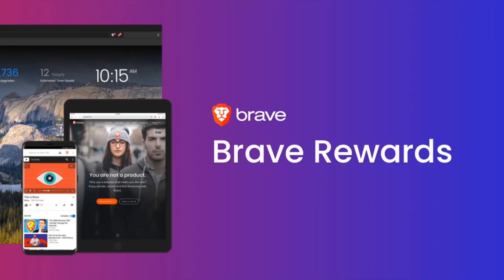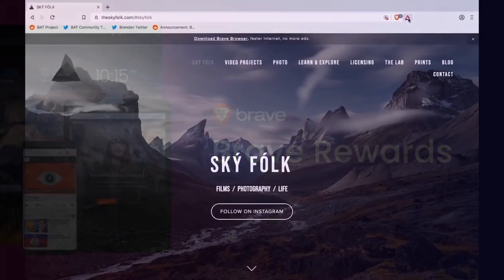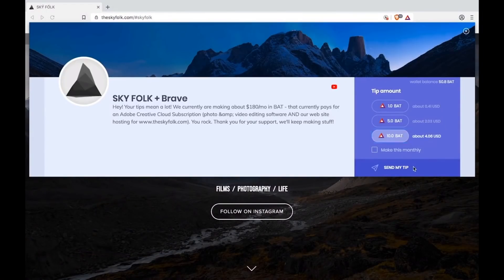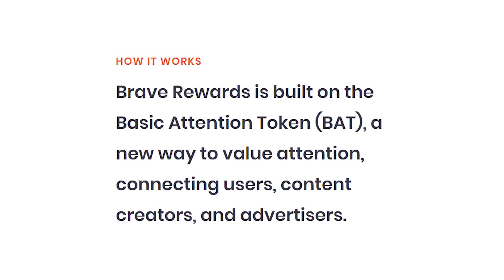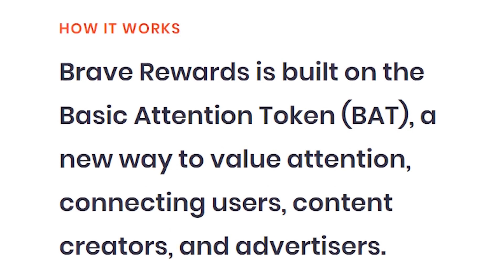But Brave has a surprising answer to this problem called Brave Rewards. Rather than tempting you to click on an advert, Brave anonymously calculates the amount of attention you give to each website you visit, and then once a month the Brave Rewards program compensates those sites. It also allows you to tip creators directly and remove sites you don't want to support. The currency behind Brave Rewards is a cryptocurrency called the Basic Attention Token, or BAT.